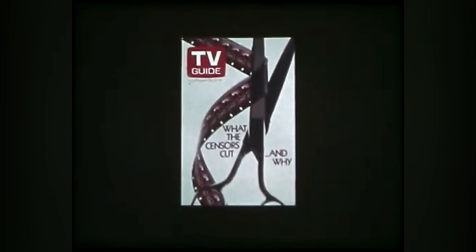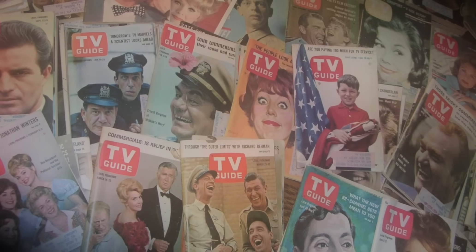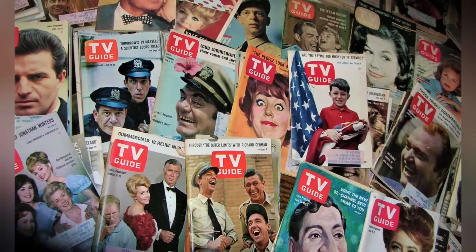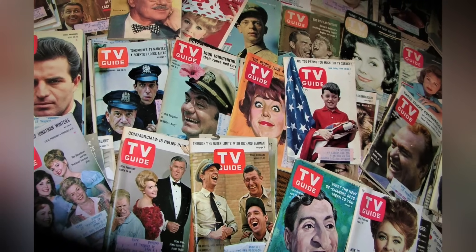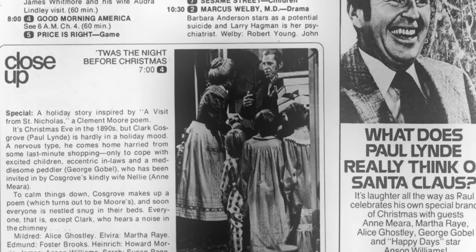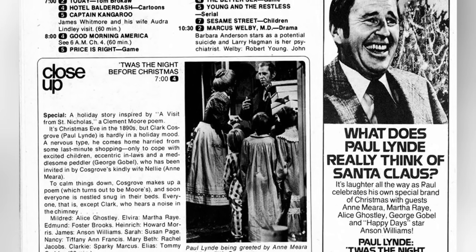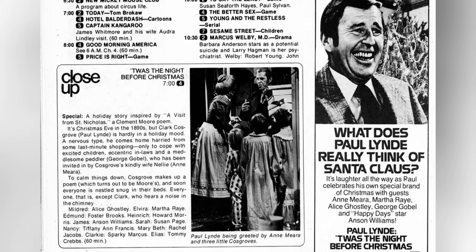Families would gather around the TV, TV Guide in hand, to choose their evening's entertainment. It was a ritual that defined many living rooms from the 1950s through the 1980s. Nowadays, with the advent of digital programming and on-demand streaming, the physical TV Guide has faded into nostalgia, replaced by electronic guides and apps.